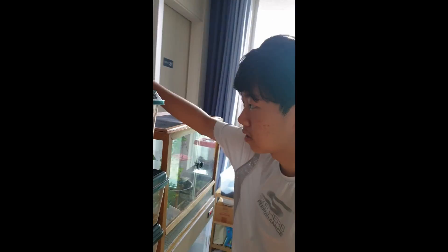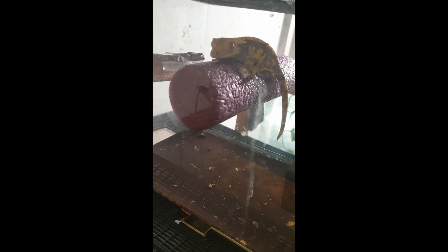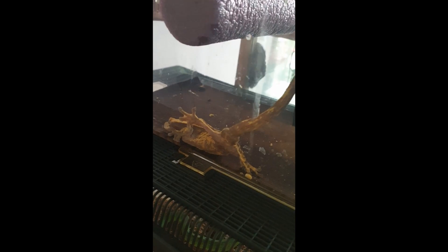This right here is a crested gecko, and these guys are one of the most popular reptile pet species you could ever keep. The reason is because they're really easy to take care for. He can make a little rustle — he's a little afraid.